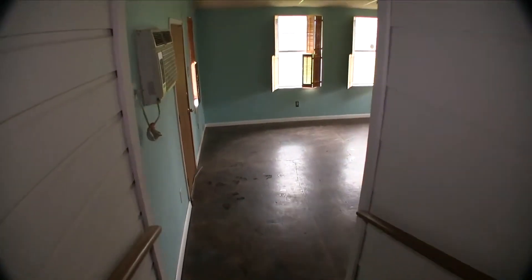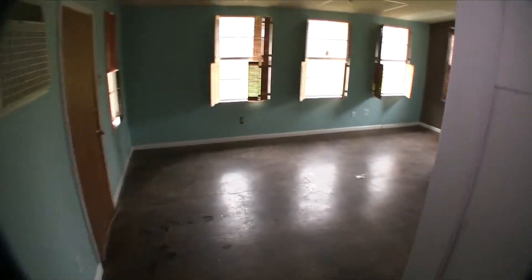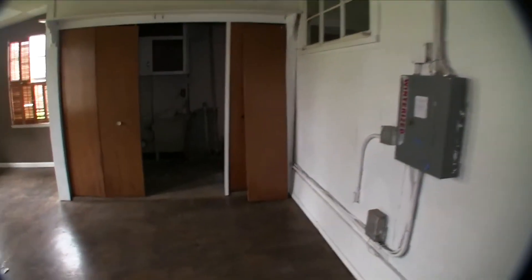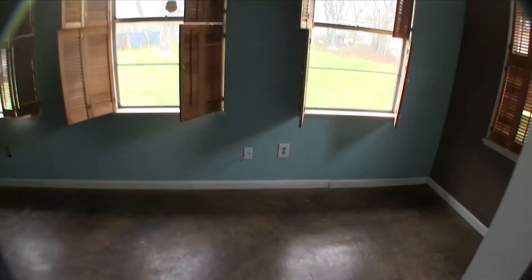Coming back up, they enclosed the rear of this home, so you actually have a second living area back here. They enclosed it — poured a slab. You have your washer and dryer connections in here, which were probably originally outside the home. Got a lot of windows in here. Not bad.